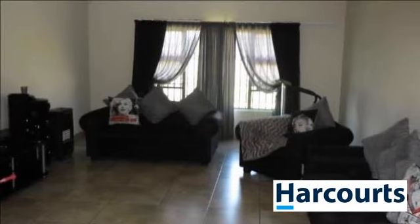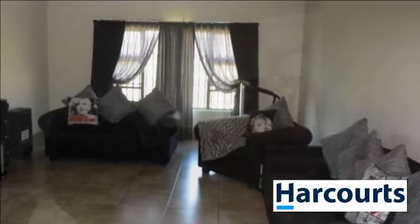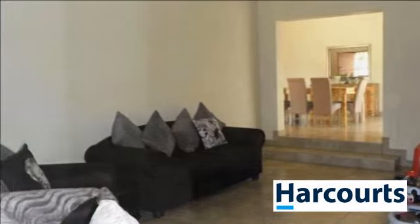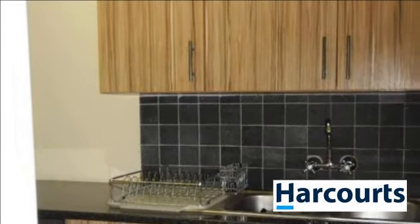Both bathrooms are full bathrooms with modern finishes. The home is very secure with CCTV cameras and trellis doors as well as an electric fence. View today to avoid disappointment. For more information on this property or to arrange a viewing, please contact us.